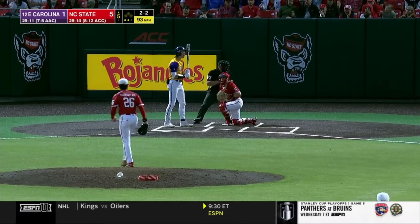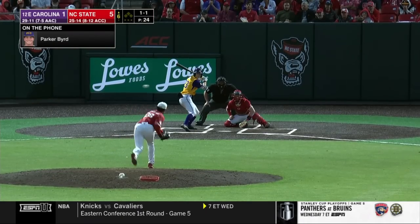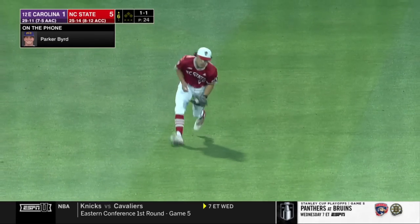The 2-2. That one doesn't miss, as Nowak puts that one through.